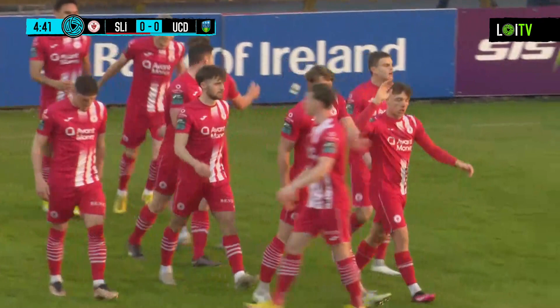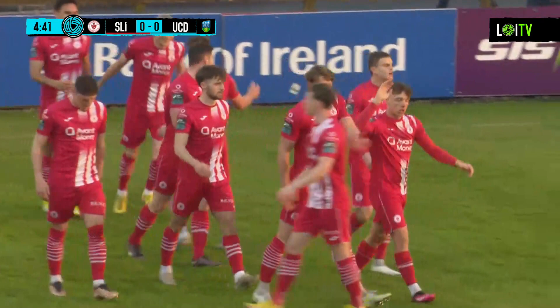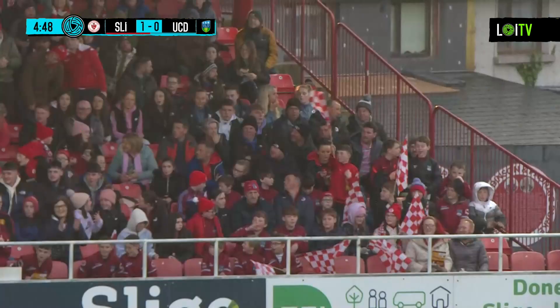Sligo Rovers one, UCD nil — and Rovers couldn't have asked for a better start than that, Ronan. Absolutely, yeah, you can say it — an ideal start.